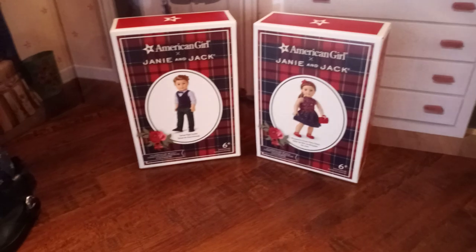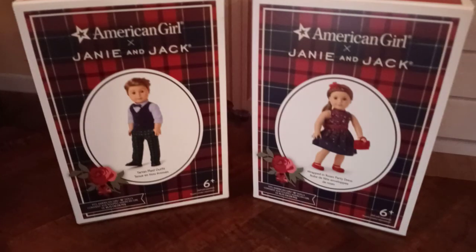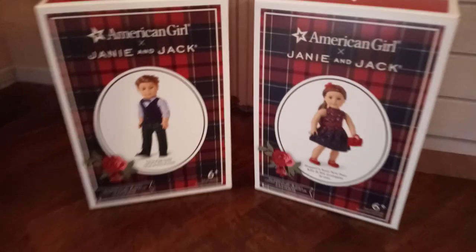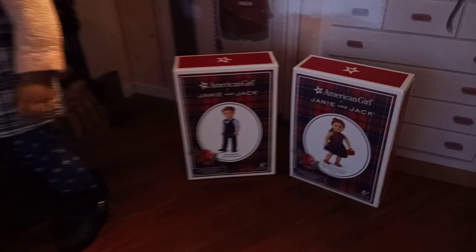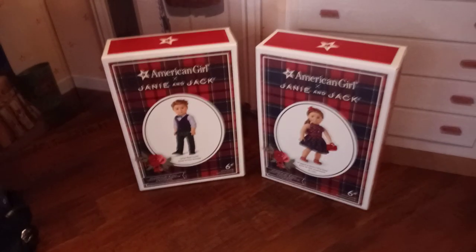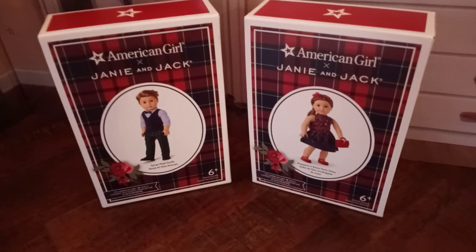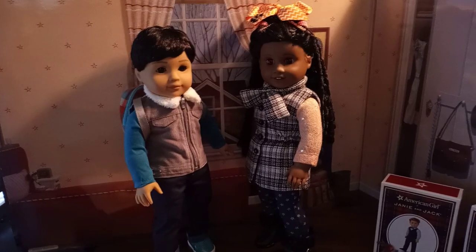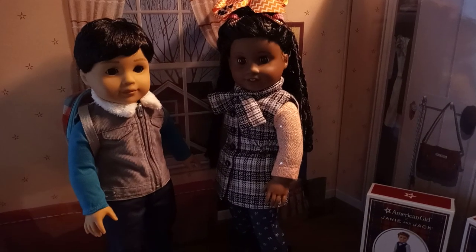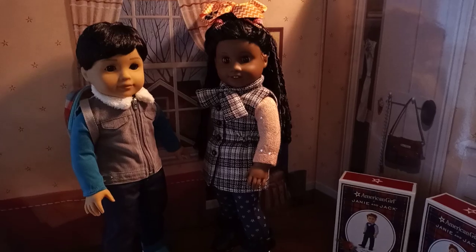I wanted to get these two outfits because I have very few boy holiday outfits. Every year they've offered one, I've bought it — I've always loved that they started selling American Girl boy dolls. The first year they offered the boy outfit I jumped on it, because they rarely make a whole lot of boy outfits, especially since they retired the Bitty Twins. The girl outfit I really wanted because it's very hard nowadays to find a whole set for these dolls that includes shoes, a dress, and a headband.